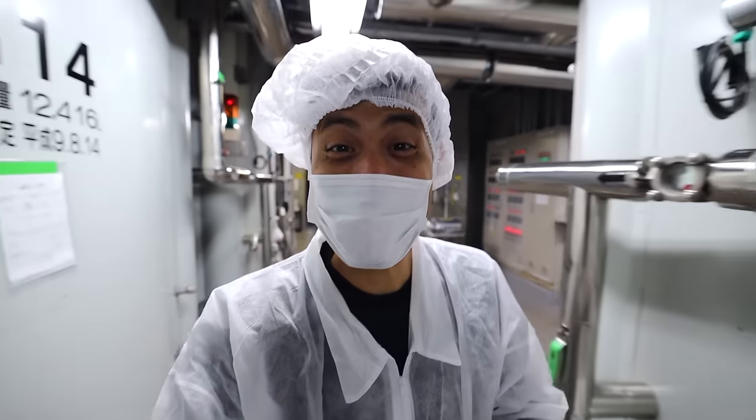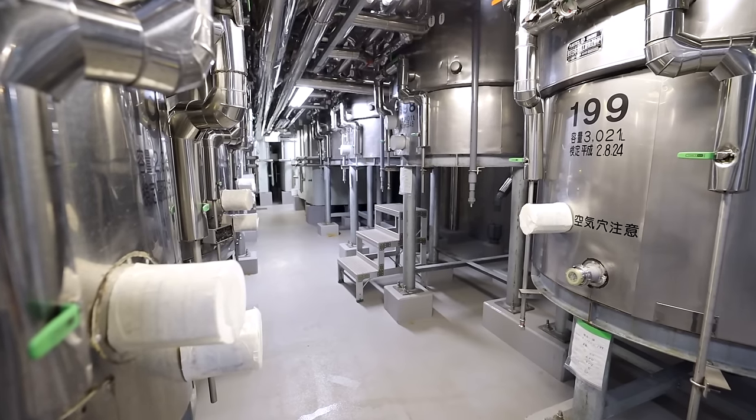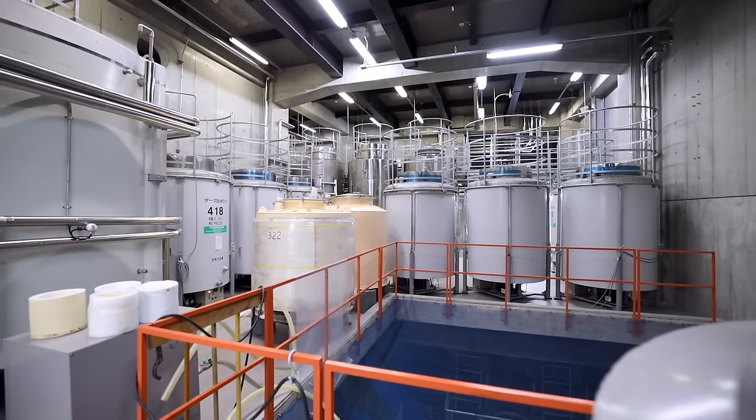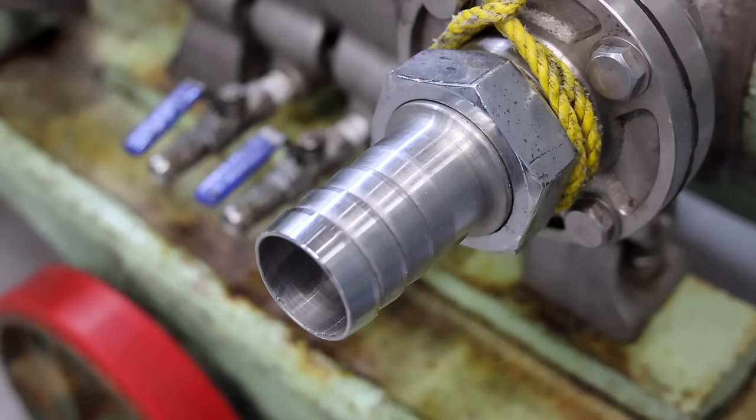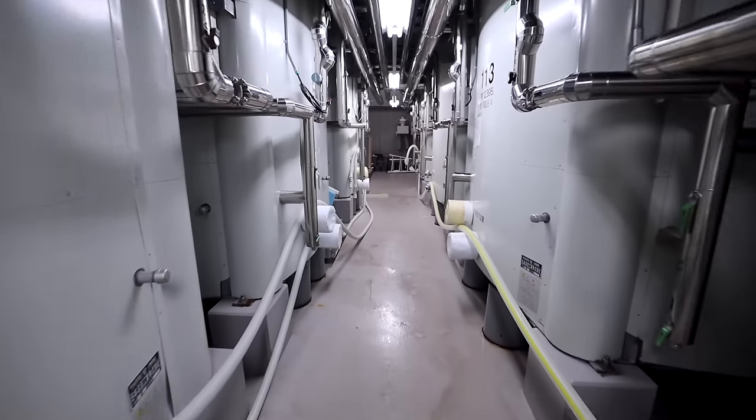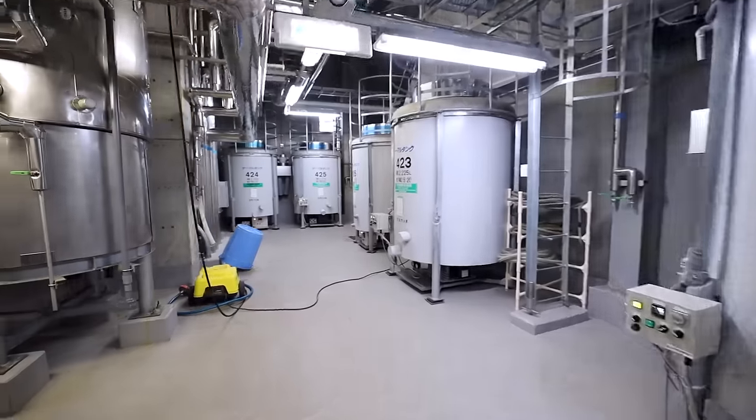This is where they keep all the tanks, and this is where all that sake ends up — at least for now. It's one of three storage buildings helping house up to 400 tanks in total. The sake is stored here from three months to three years until it's perfectly matured.